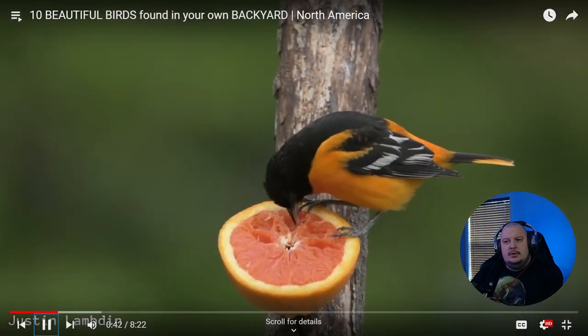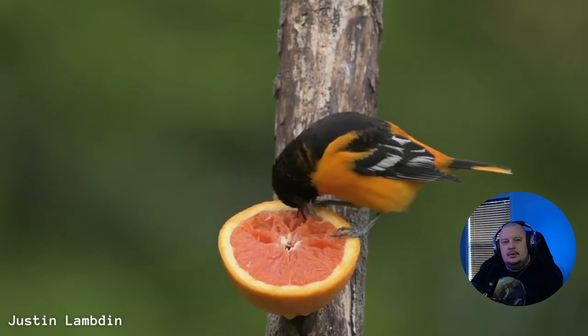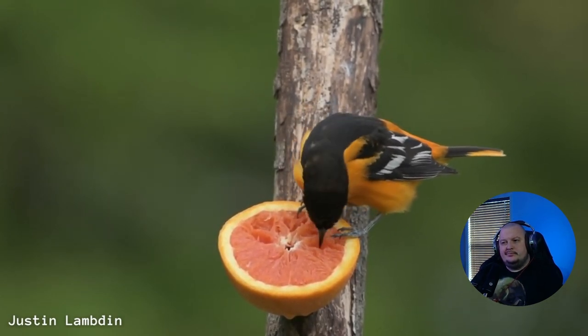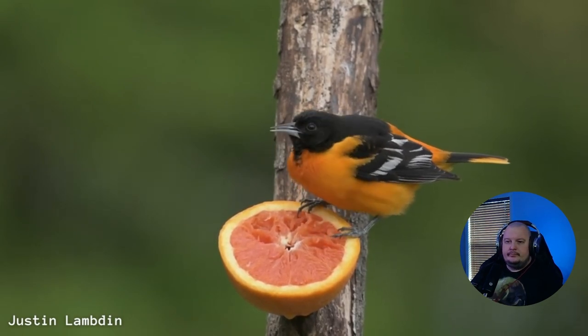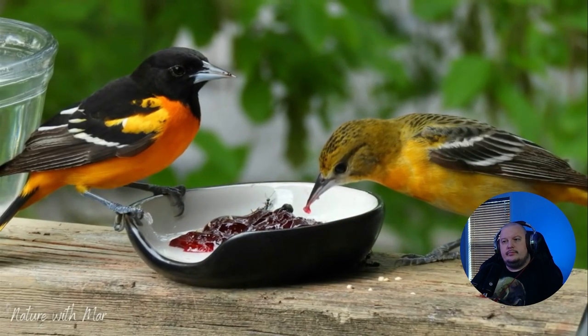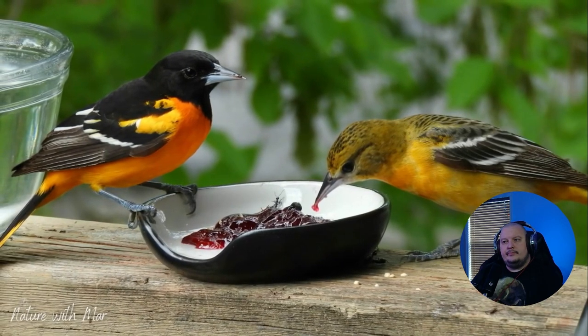The real showstopper though is an adult male with its brilliant flame orange chest and shoulder patches, contrasted beautifully with that jet black head and wings nicely set off by the white bar. Females may not be as stunning as males, but with each molt they do acquire a more orange plumage. Stunning birds for sure.